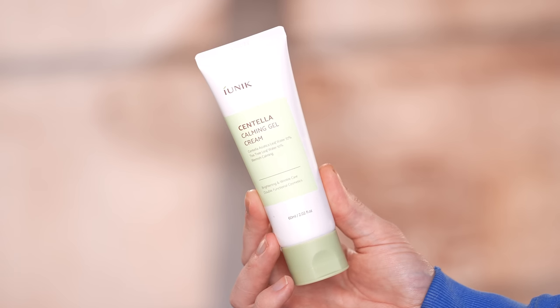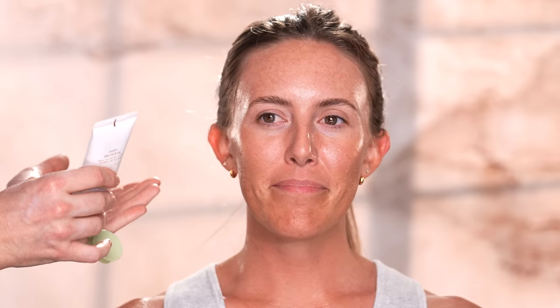If you want to learn how I created this look, then keep on watching. So to begin I'm taking the iUNIC centella calming gel cream and applying this onto our model's skin. This is an extremely lightweight gel moisturizer, and if you've been with me on my channel since the very beginning, you know that a gel is my absolute favorite formula for moisturizer because it's lightweight and absorbs quickly into the skin.